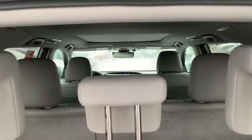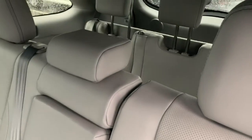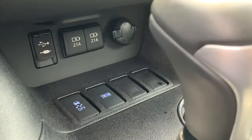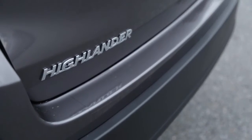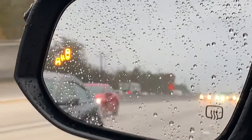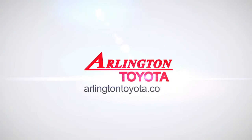And inside, just look at all this space. There's room for up to eight, five USB ports for charging, and a ton of cargo space. Plus, you get innovative features like Toyota's Safety Sense P — standard. The new 2019 Toyota Highlander has it all, and it's ready for you here at Arlington Toyota.